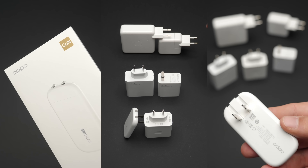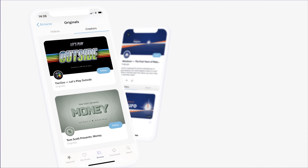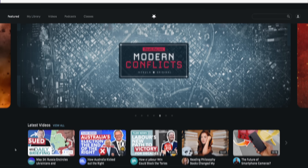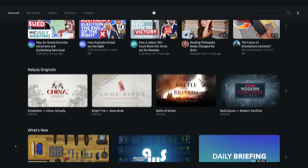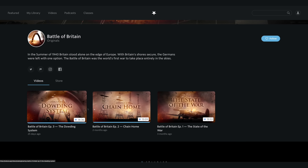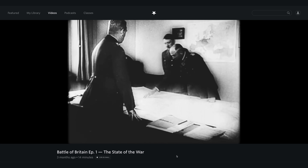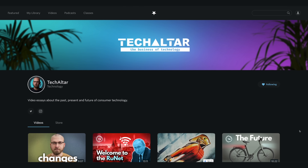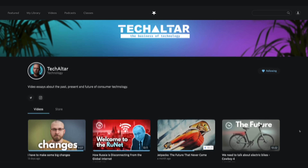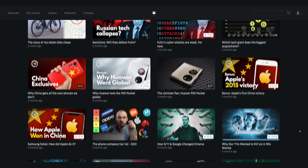If you liked this video, I think you will really enjoy those as well. Nebula is a premium video streaming service built and owned by me and other fantastic educational creators like Real Engineering, Polymatter, Wendover Productions, and more. Nebula is a great way for us to fund videos on really niche topics, like fast charging tech, or really sensitive content like Real Engineering's series on the Battle of Britain or Real Life Lore's series on modern conflicts that would probably get demonetized on YouTube. It also hosts all of our regular YouTube videos, free of ads and tracking, often with early access, and subscribing is a great way to get more from us while also supporting our work.